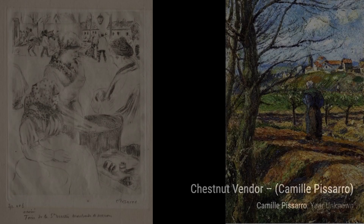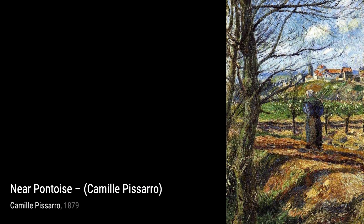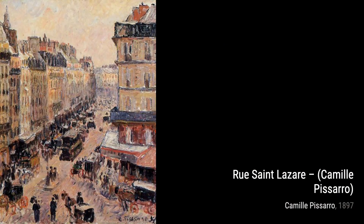Lastly, we have Norman Market. Pissarro's use of vibrant colors and lively brushstrokes brings the market scene to life, immersing us in the hustle and bustle of everyday life.